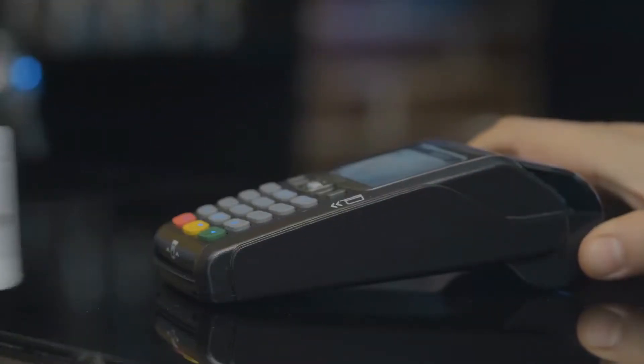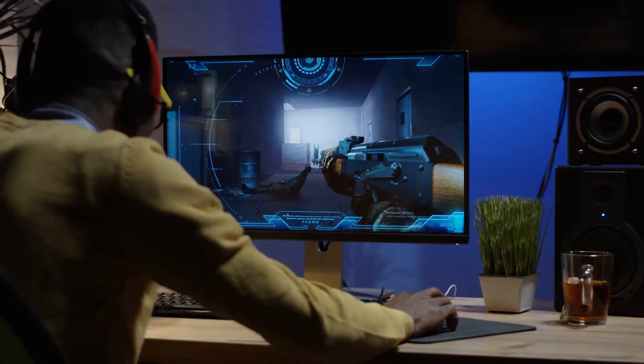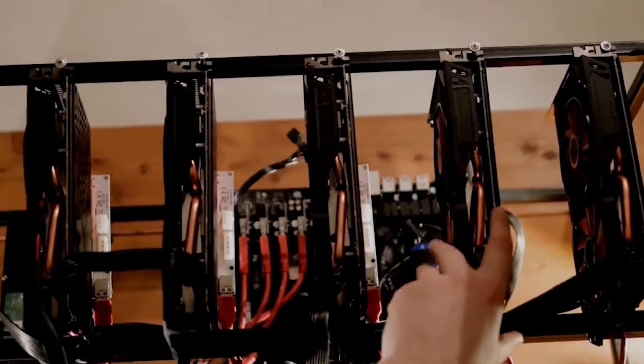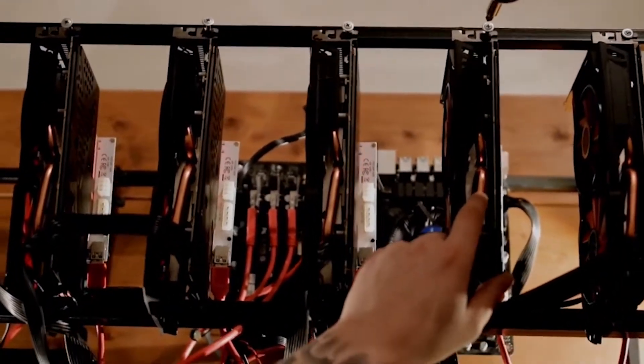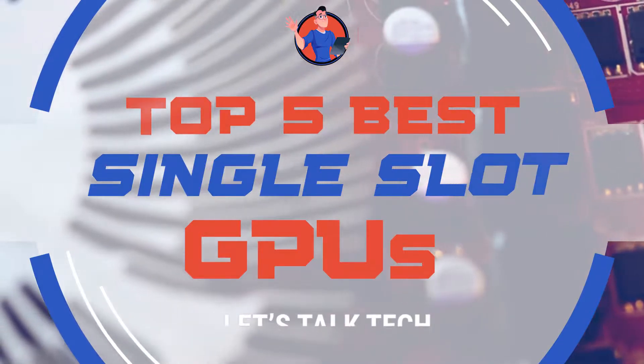Hey guys! Are you struggling with lower frame rates and choppy gameplay? An inexpensive solution to this menace is buying a single-slot GPU. Single-slot GPUs are not only inexpensive, but also promise enhanced gameplay and smooth graphical processing. There are a number of options on the market, which makes it difficult to choose the best one. In this video, we compiled a list of the top 5 best single-slot GPUs on the market today.